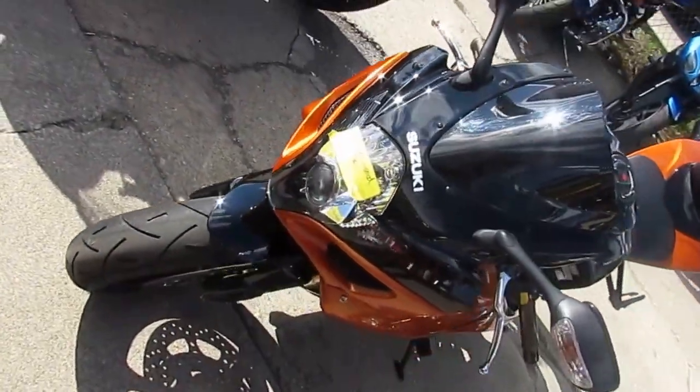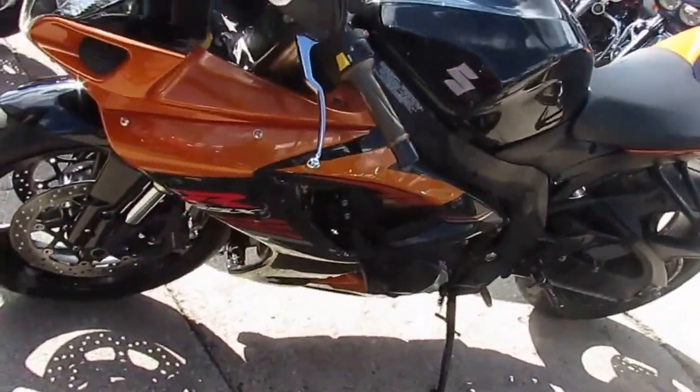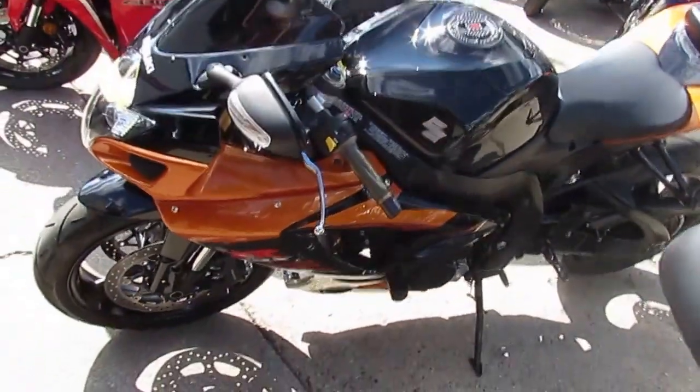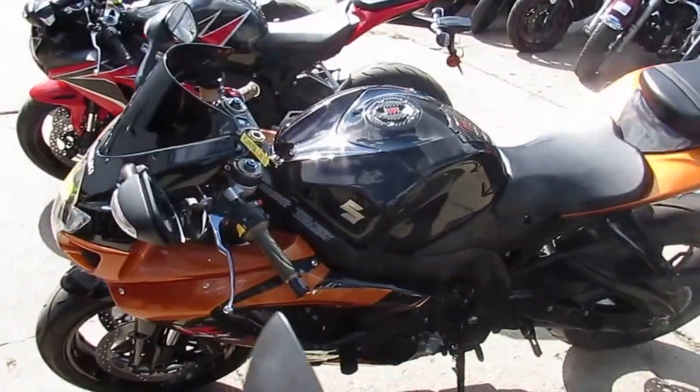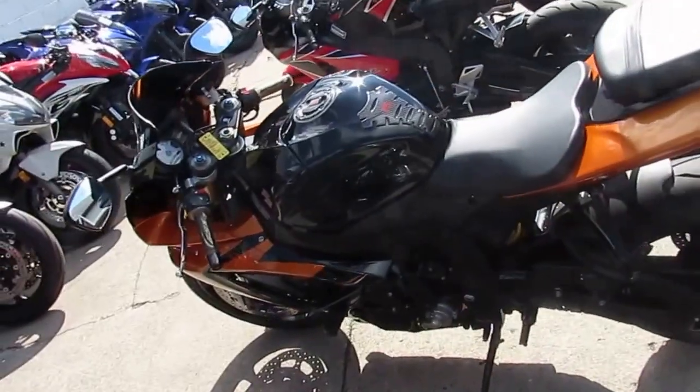It's a sharp bike in two-tone gloss black and burnt orange paint — this bike turns heads. It's got the fender eliminator kit with integrated rear LED turn signals, frame sliders, and a Yoshimura carbon fiber tri-oval exhaust. This one has it all.